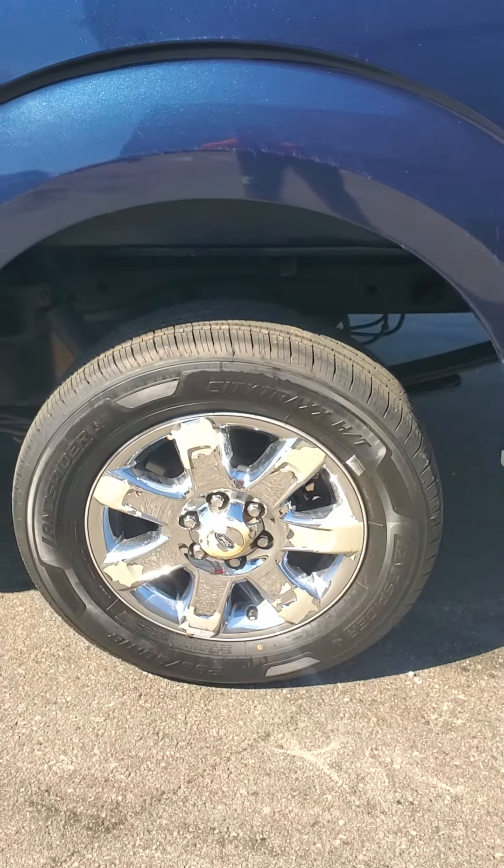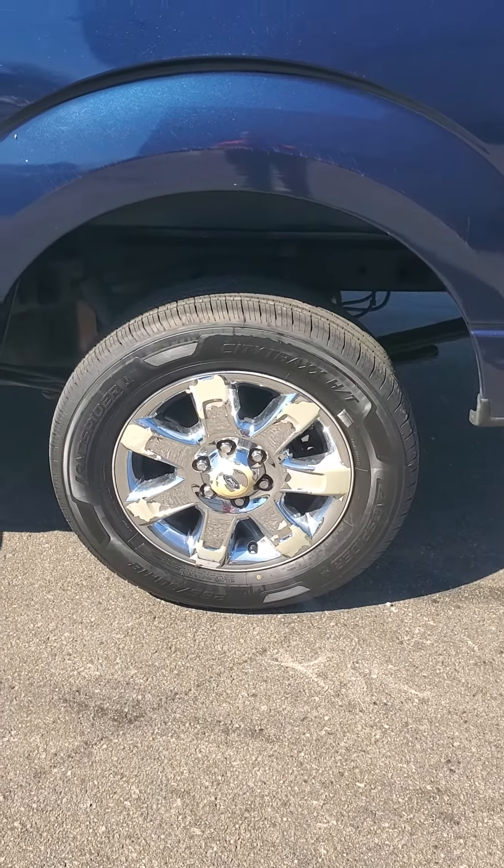We have some more scratches right here as well, but again it's a 2013 truck. We do have this one rim where the chrome is flaking off.